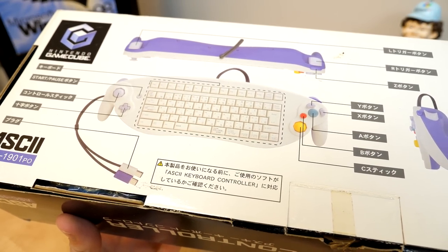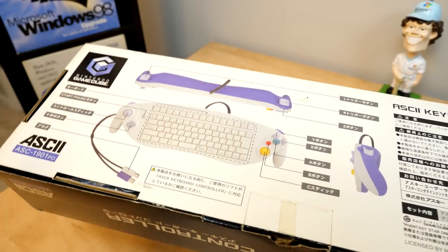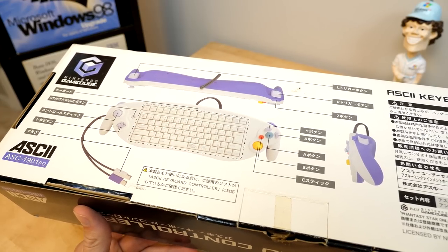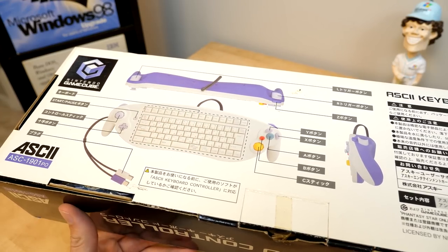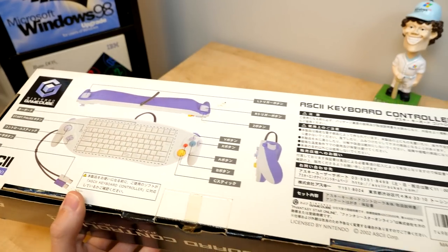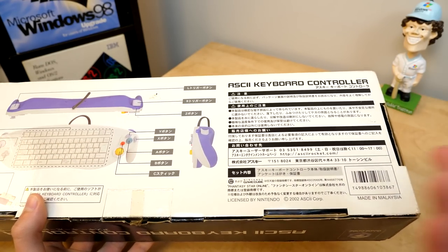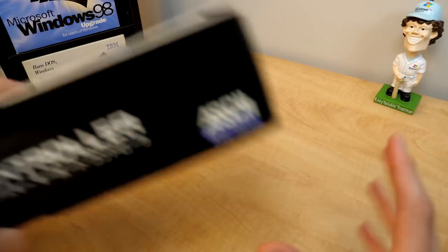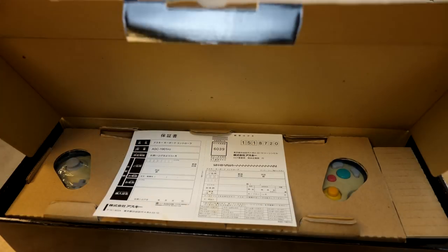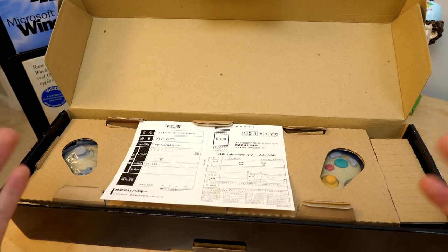The GameCube controller portion of this keyboard works just fine with any GameCube game, but the keyboard portion only works with Phantasy Star Online. People have tried to get it to work with Animal Crossing and some other games, but it's just not compatible. If you were buying this, you were buying it for Phantasy Star Online — unless you were a collector, like I sort of am, which is pretty much why I bought this to have in my collection and showcase on this channel.